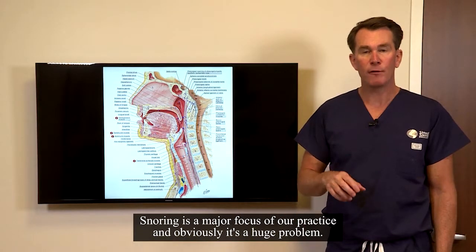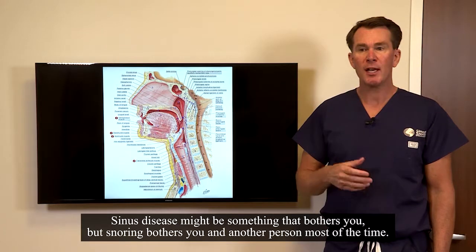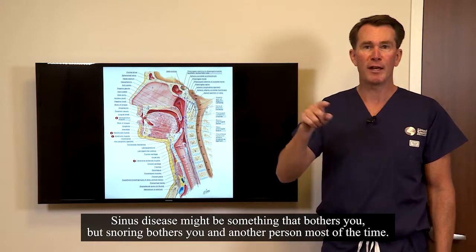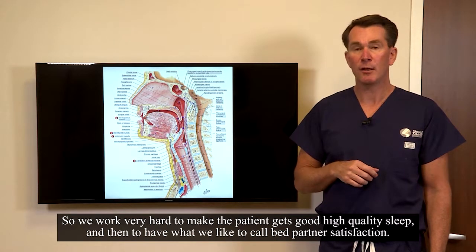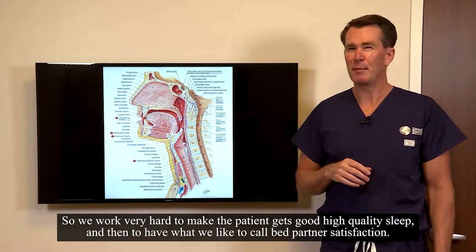Snoring is a major focus of our practice and obviously it's a huge problem. Sinus disease might be something that bothers you, but snoring bothers you and another person most of the time, so we work very hard to make the patient themselves get good high quality sleep and then to have what we like to call bed partner satisfaction.